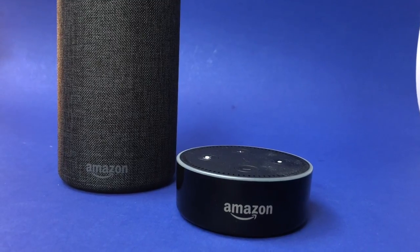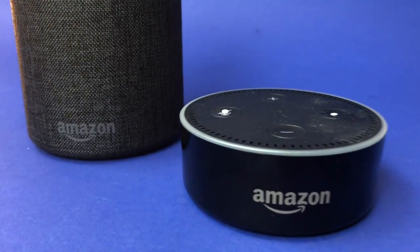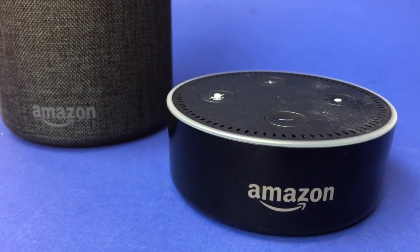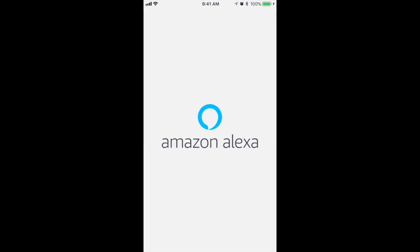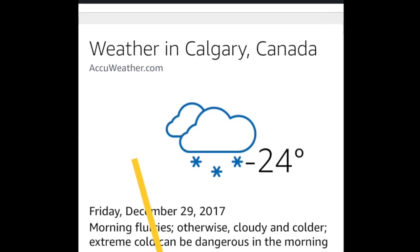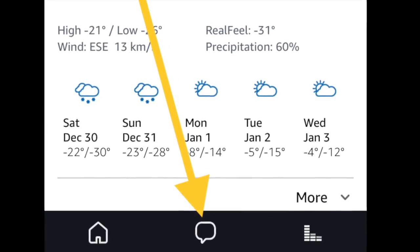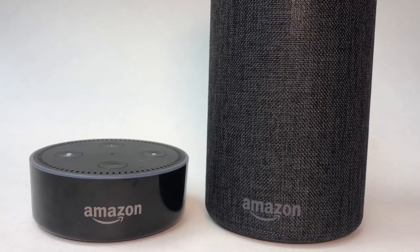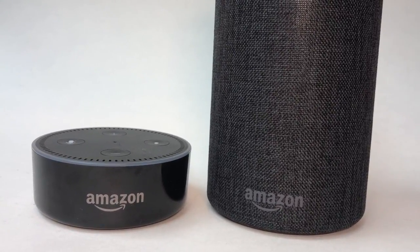A neat feature of the Echo devices is the ability to use them as in-home intercoms between rooms. You can speak from your phone to an Echo device or from Echo to Echo. Open the Alexa app on Android or iOS and tap the conversations icon — the text bubble in the middle at the bottom. Follow the on-screen prompts. Once you complete initial setup, you should be able to drop in, which is Amazon's term for device-to-device calling.